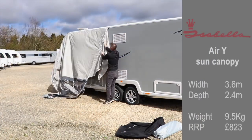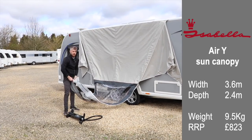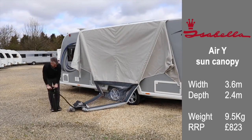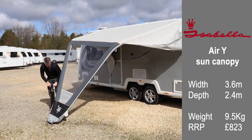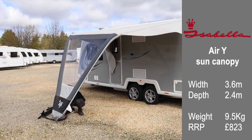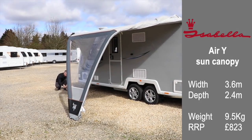This is the Isabella Air Y — a very different sun canopy designed to fit caravans, motorhomes, and camper vans. It's a truly unique design. The width is 3.6 meters, the depth is 2.4 meters, and it weighs 9.5 kilograms. It retails for £823.